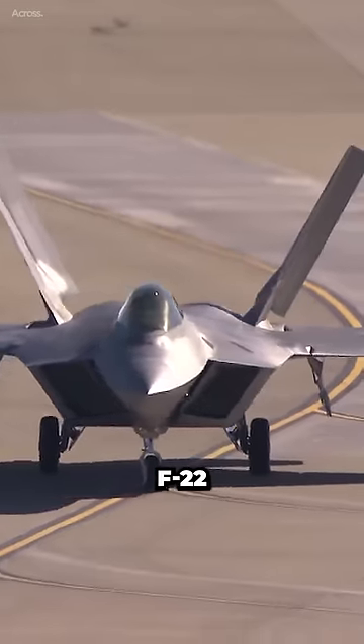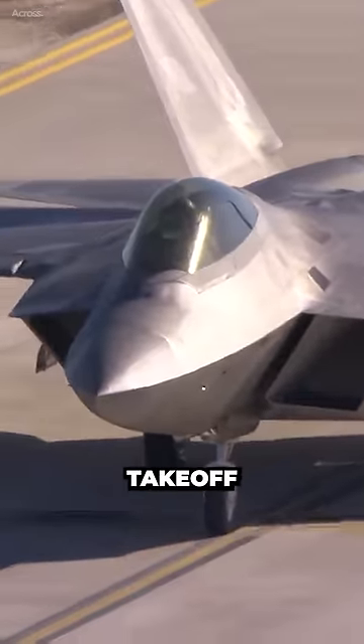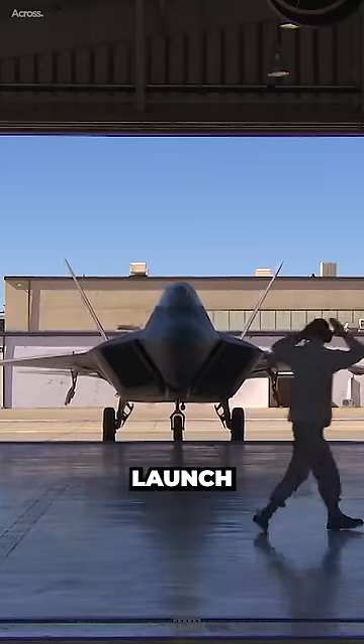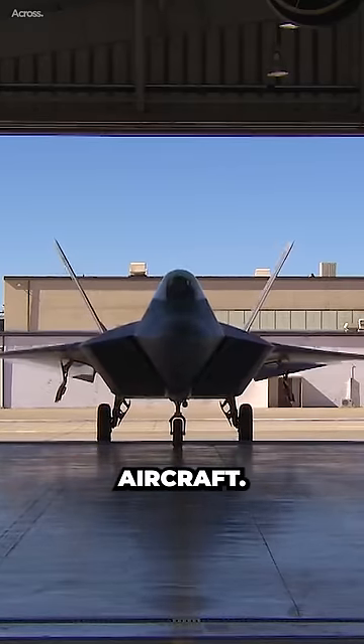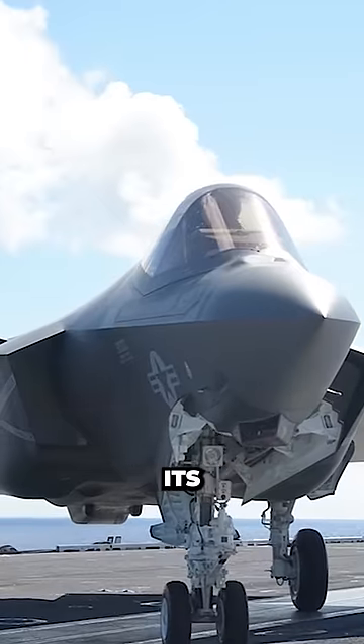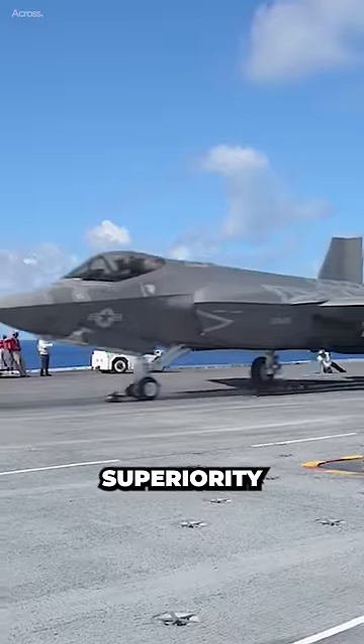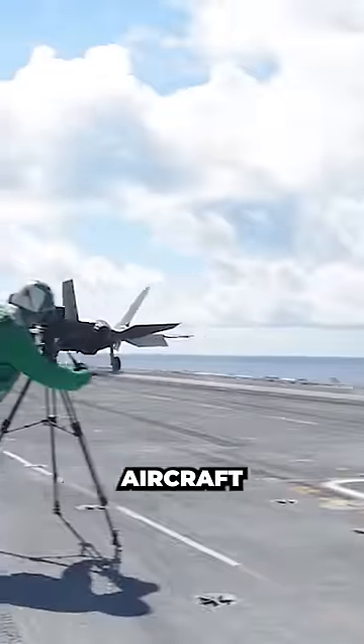The F-22 is a land-based fighter that requires a large runway for takeoff and landing. It is not designed for carrier operations with the specialized launch and arresting gear needed for naval aircraft. The Navy chose instead to focus its budget on the F-35C Joint Strike Fighter program, which could provide both air superiority and strike capabilities from aircraft carriers.